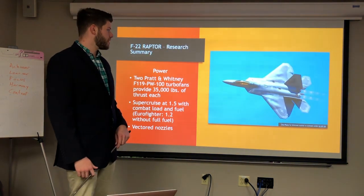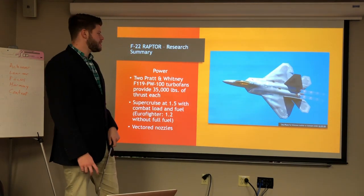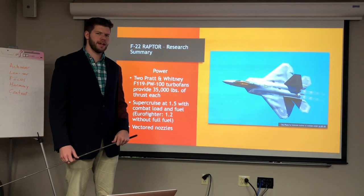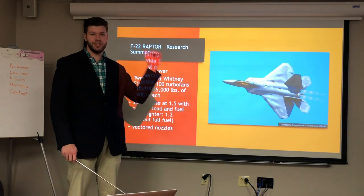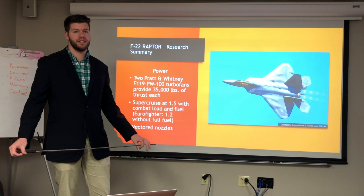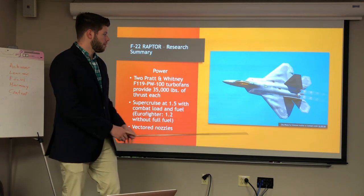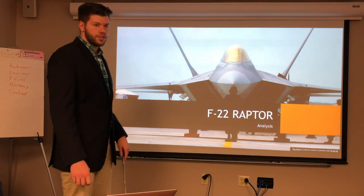There are two Pratt & Whitney engines powering the F-22, shown here with afterburners activated. Each engine provides 35,000 pounds of thrust. The F-22 has the ability to supercruise at Mach 1.5 — meaning it can fly past the speed of sound without using afterburners, which are very fuel-inefficient. It also has thrust vectoring nozzles that can move up and down 20 degrees in each direction, aiding considerably in maneuverability.